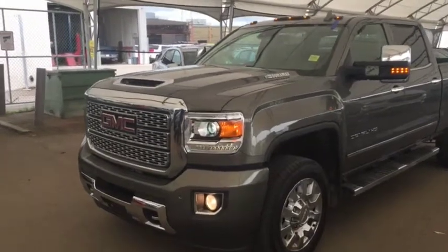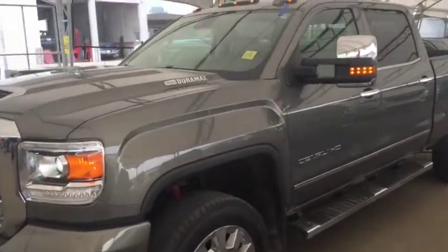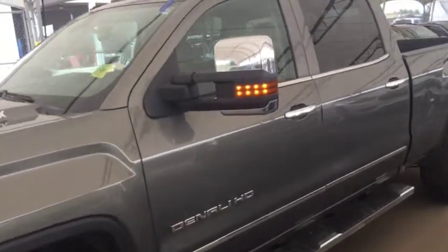Hello and welcome to Davis Chevrolet. This is a pre-owned 2018 GMC Sierra 2500 Denali in green.